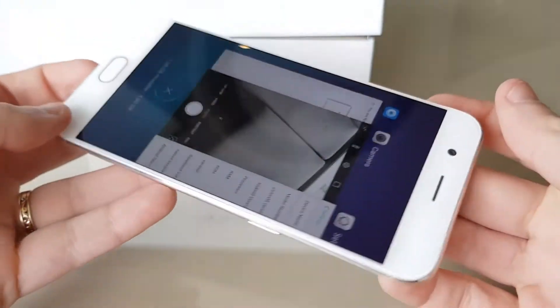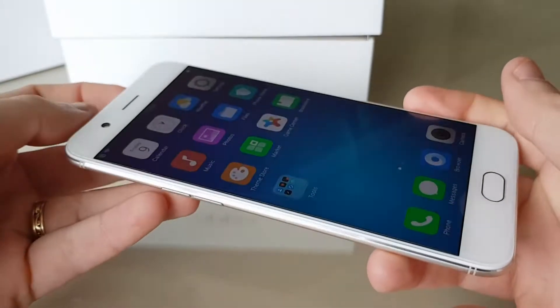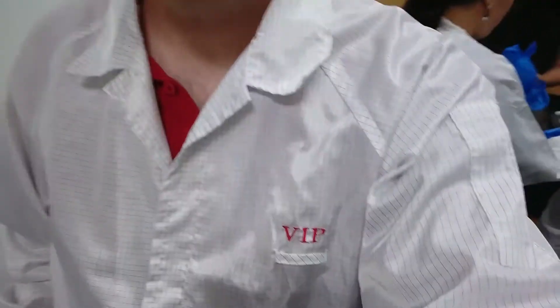Chances are pretty good you've got a smartphone, either in your pocket right now or at least within grasping distance. But did you ever stop to wonder how smartphones were made? We visited smartphone maker Oppo for an in-depth look at its factory in Shenzhen, China.